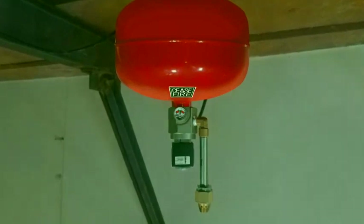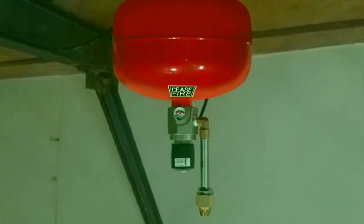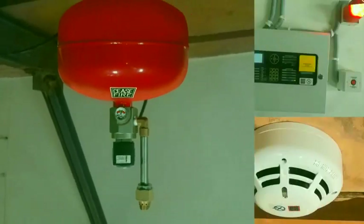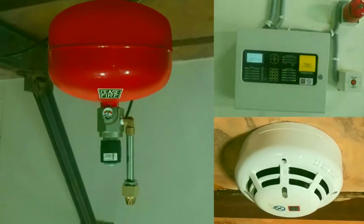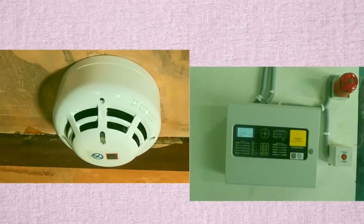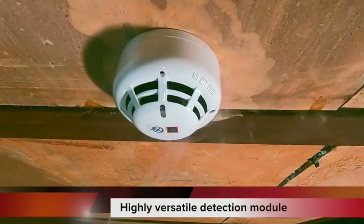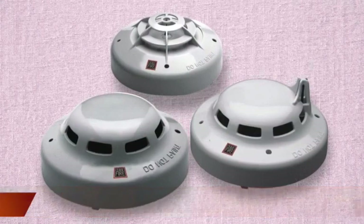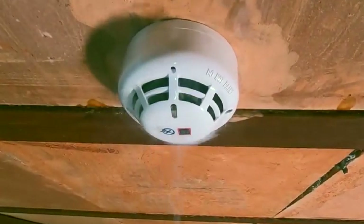The spherical agent containers are stored-pressure containers with specially designed nozzles to ensure effective and efficient use of the extinguishing agent. The system is a robust network of spherical container units, detection devices, and a control panel working in tandem. Detection devices — such as smoke detectors, heat detectors, and rate-of-rise detectors — can be selected based on the risks at the premises.